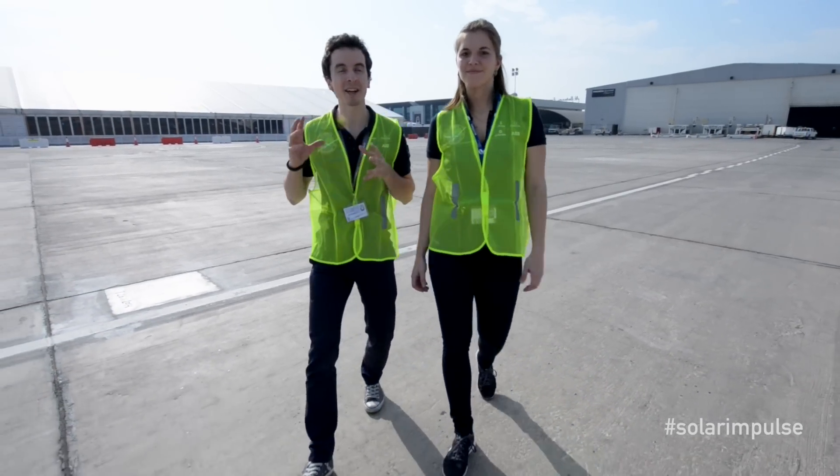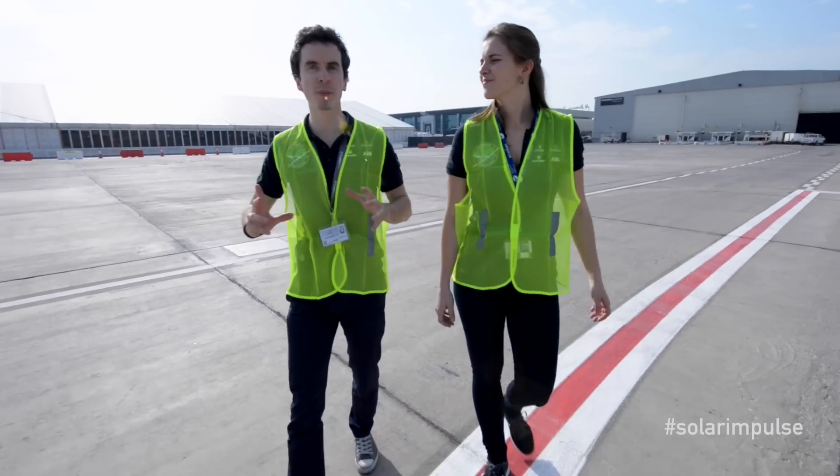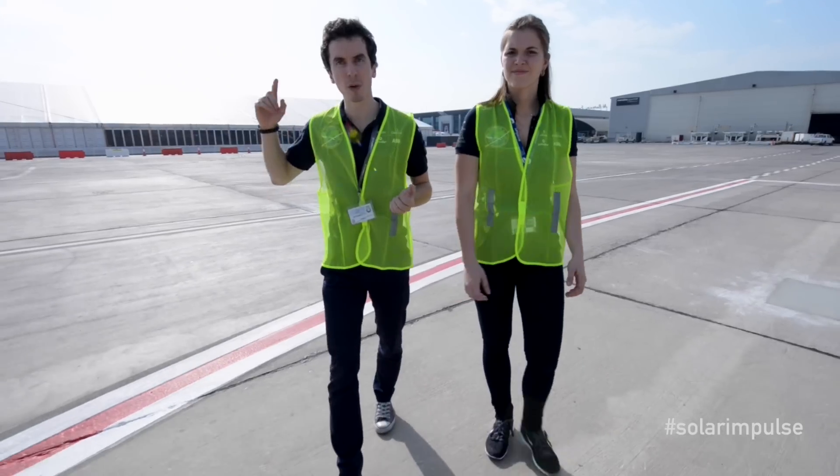Welcome to this new episode of the Insider series. We left you approximately 10 days ago when the airplane was being disassembled and loaded into a Boeing 747. You can watch that episode here.